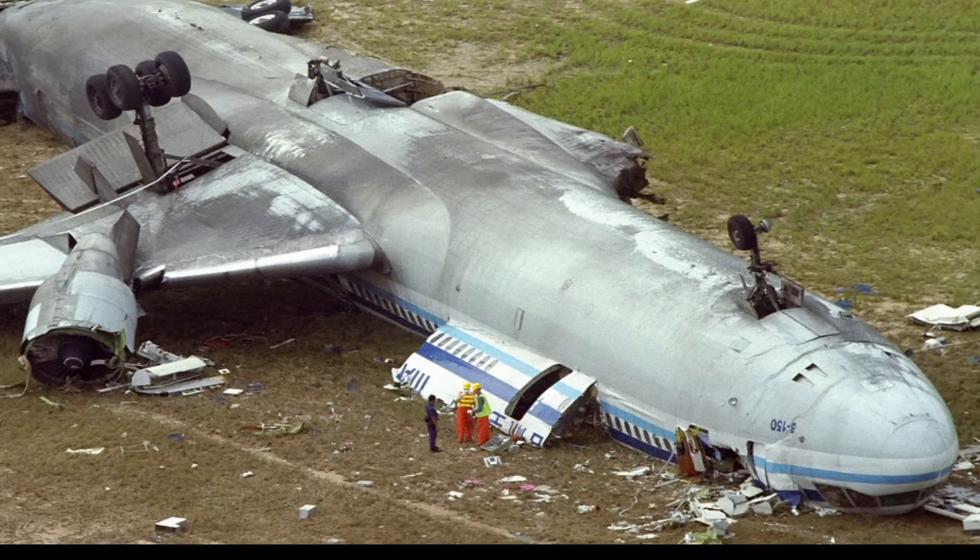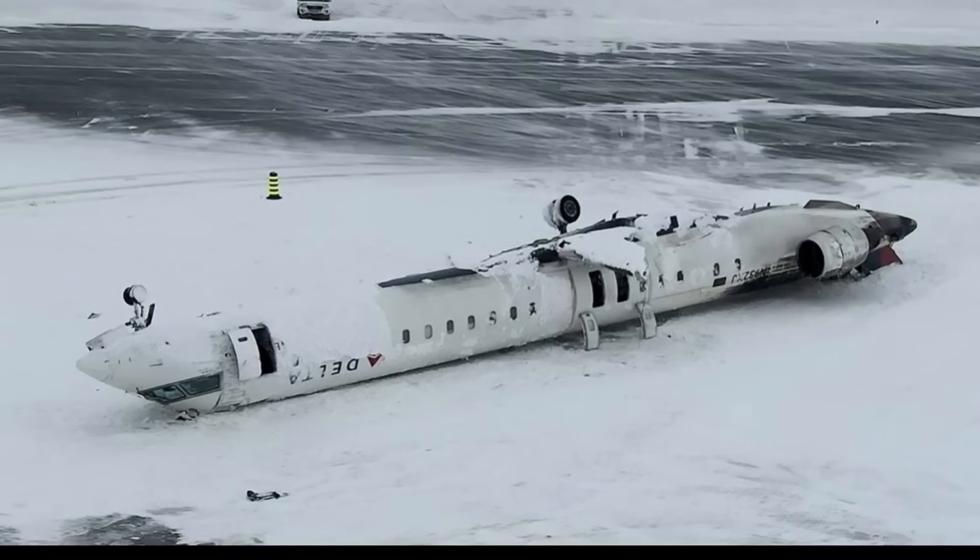Another key similarity is the amount of survivors. This one had 315 on board and 312 survived. And here you can see this Delta aircraft — 80 were on board and all of them survived.